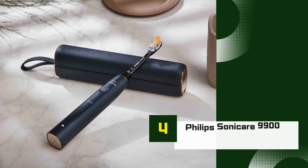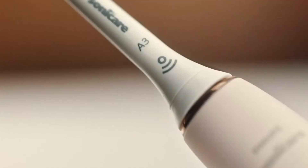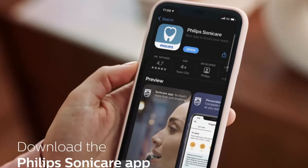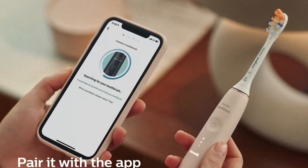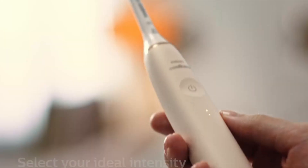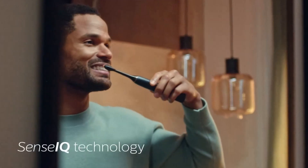Number 4: Philips Sonicare 9900 Prestige. The Philips Sonicare 9900 Prestige is the pinnacle of smart toothbrush technology, designed to deliver an unparalleled oral care experience. This high-end electric toothbrush is equipped with advanced SenseiQ technology, which automatically adjusts its intensity based on your brushing style and pressure, ensuring a personalized cleaning experience that removes up to 20 times more plaque than a manual toothbrush.